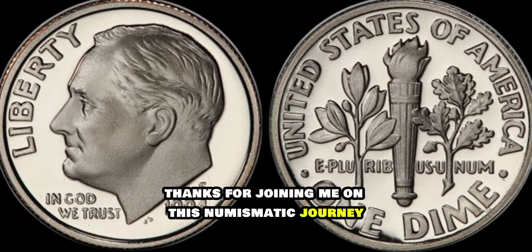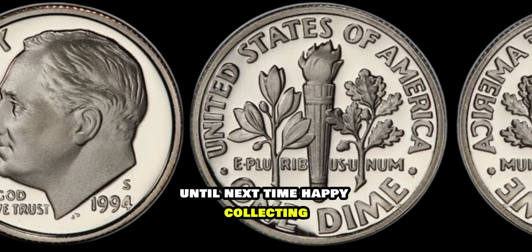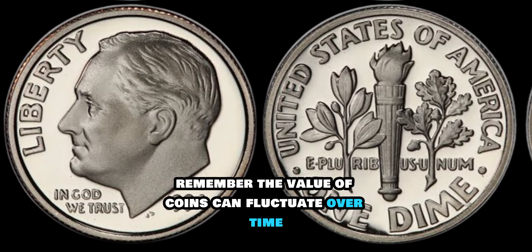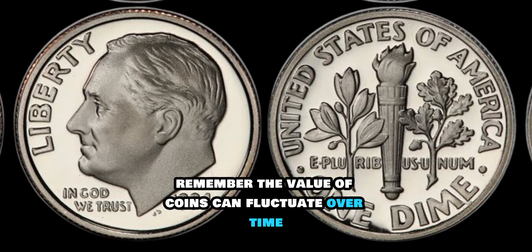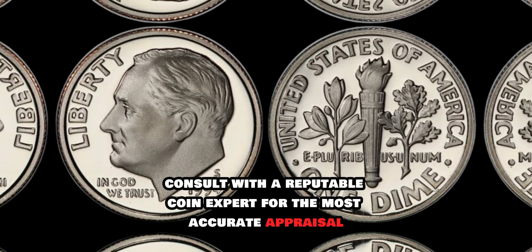Thanks for joining me on this numismatic journey. Until next time, happy collecting! Remember, the value of coins can fluctuate over time, so always consult with a reputable coin expert for the most accurate appraisal.